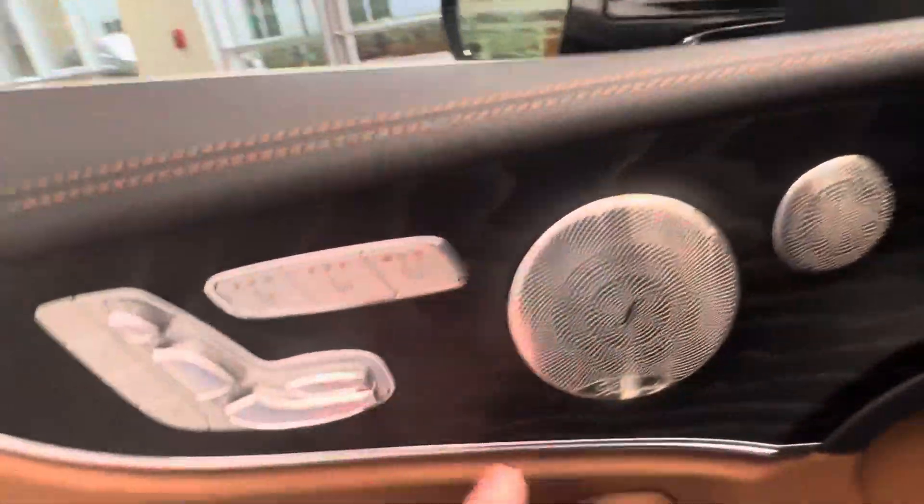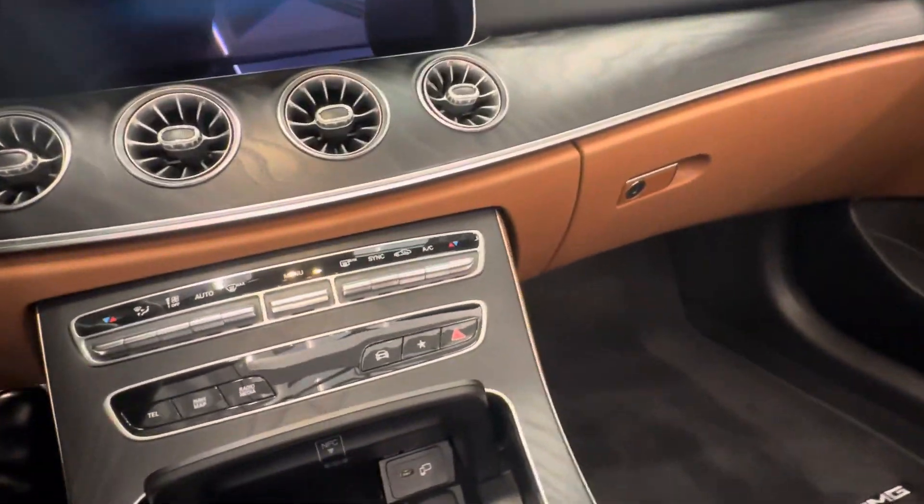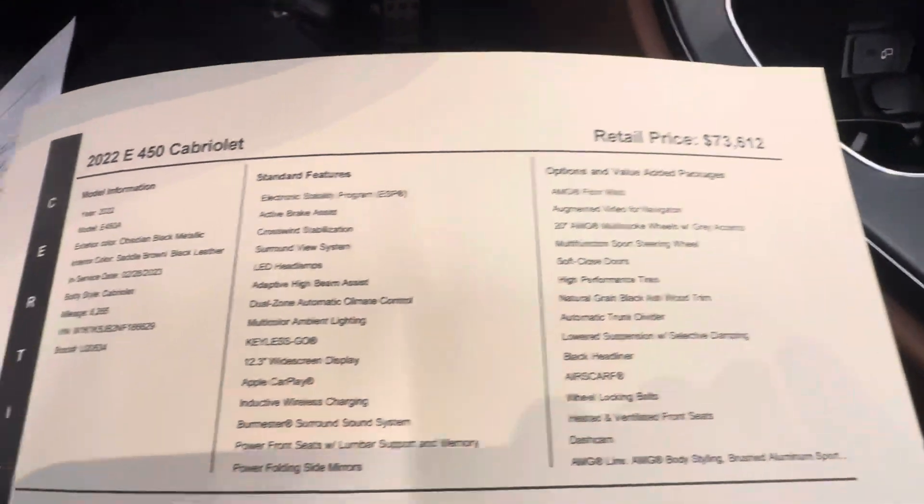So you have your Burmester sound, heated seats, cooled seats, also the airscarf, and the wireless charger. So these are just some of the options.